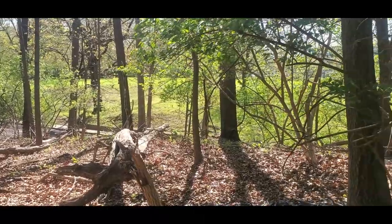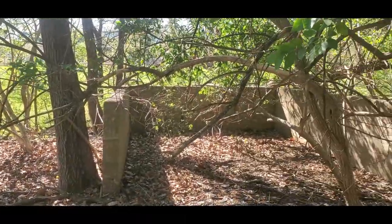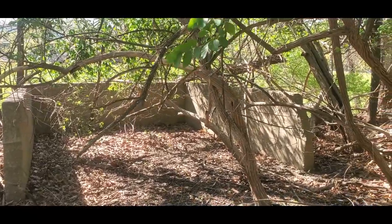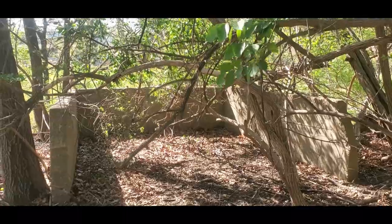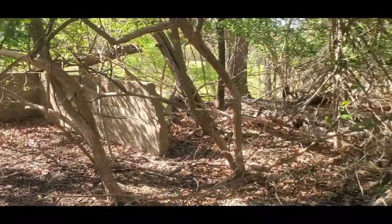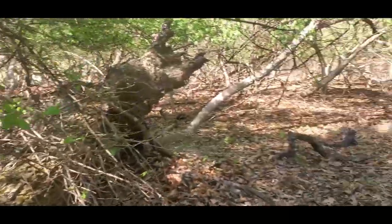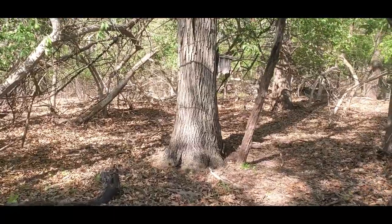We're here in Jefferson Barracks. That actually used to be a barracks, but now is a national cemetery. And there's one of the foundations — it looks like part of an old structure that used to be when the barracks was active. And we're looking for a geocache called Foundations 2.